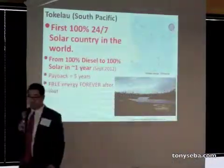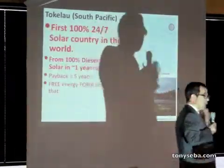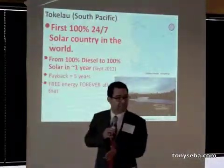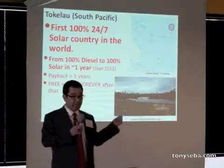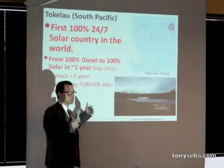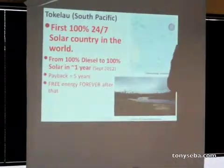There's a little island in the South Pacific called Tokelau that went from 100% diesel to 100% solar in one year. One year — they made the transition. So when they tell you it's going to take 60 years, yes, there are little islands, but it can be done. This is 24/7 solar with PV and batteries. It's a done deal.